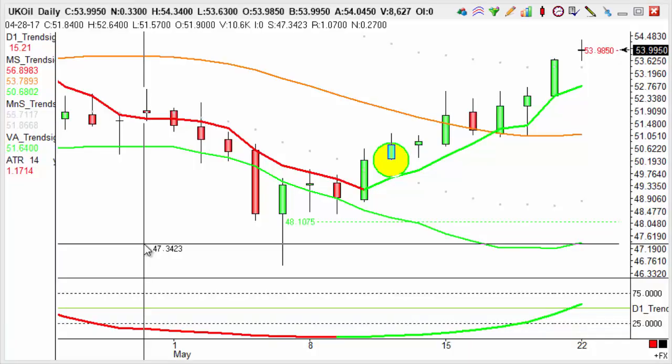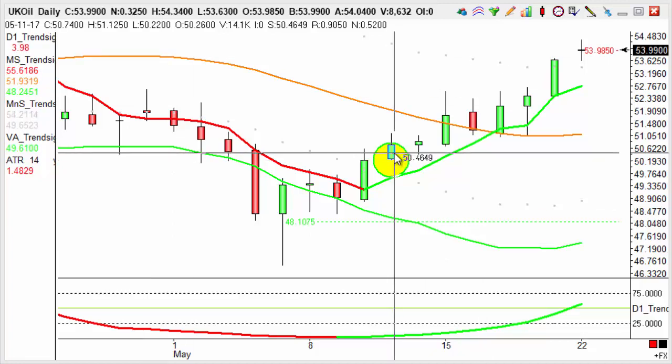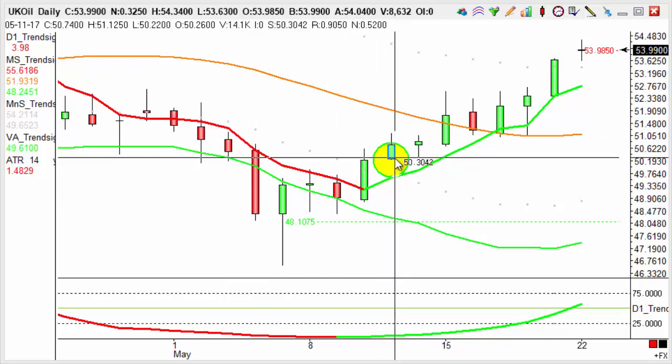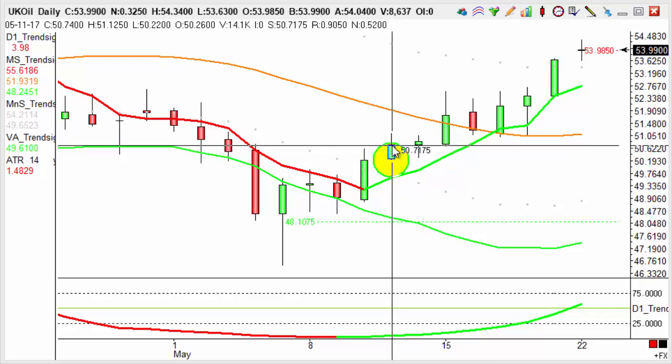It's the 22nd of May 2017. Let's have a look at this week's Trades of the Week video. Starting off with UK oil — a lovely return in the market on the 11th of May, as those indicators rotated from red to green, giving us that buying opportunity. That was a $1.93 move, or 193 pips, from that buy at 50.74.